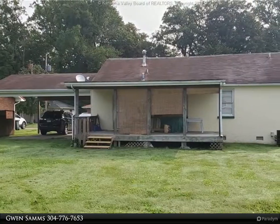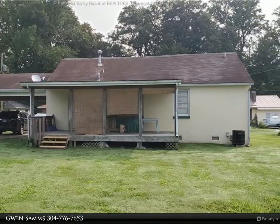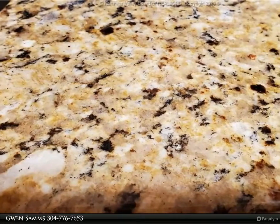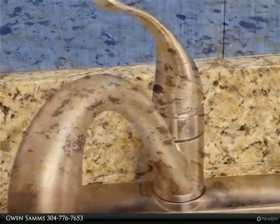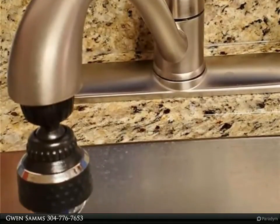This home is ready for you to make it your own — a little TLC and it's good to go. Sold as-is, priced to sell, and not in a flood zone. HW included. For more information, review the details below or contact Gwen Samms at 304-776-7653.